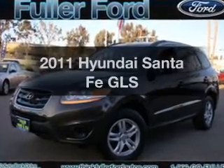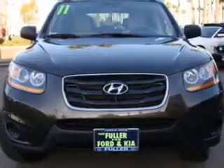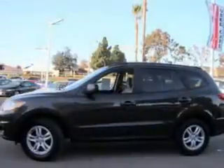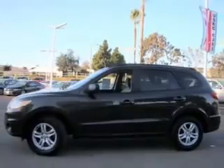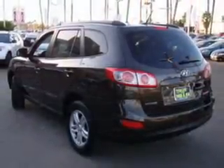Introducing the 2011 Hyundai Santa Fe. This is the set of wheels you've been looking for. With an efficient 4-cylinder engine driven by a 6-speed automatic transmission, the anti-lock braking system will help deliver you safely to your destination, and memory settings make for a more comfortable ride.